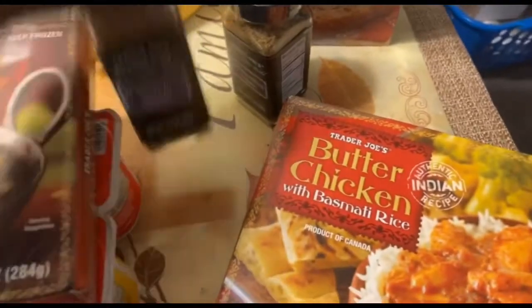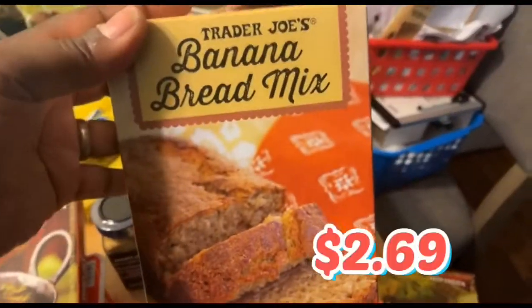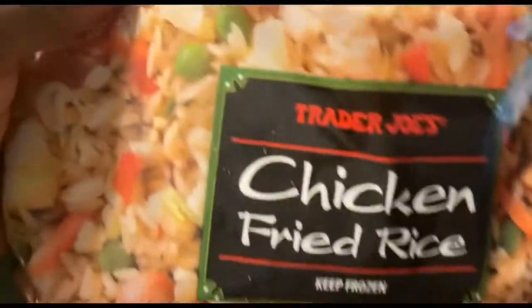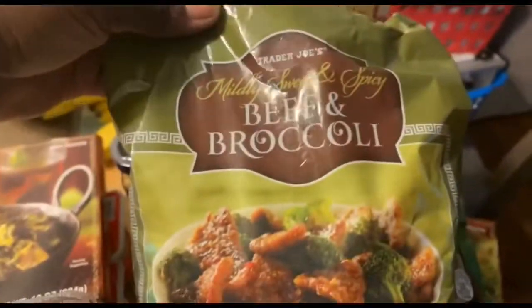This is one of my pantry staples as well as at my mom's house — the 21 seasoning salute. One for me, one for her. She says she wants to keep both of them, but we're going to have to fight. Banana bread — here's the other one. This is the chicken fried rice, which is delicious. We're going to pair it with this beef and broccoli stir fry kind of thing they had going on.